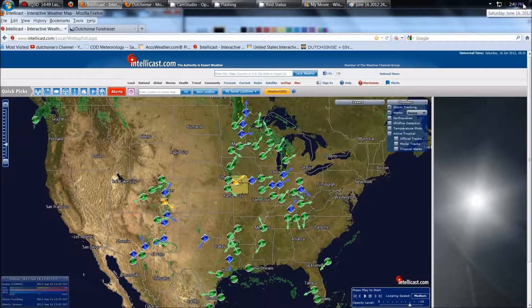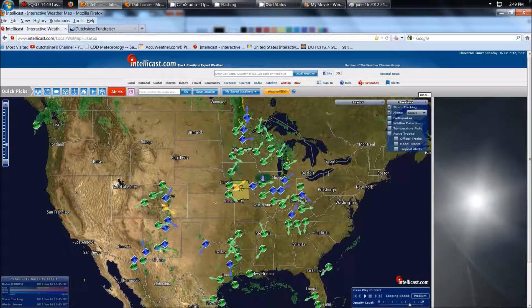Hey everybody, Dutch Sense here. 2:49 p.m. Central Time on Saturday, June 16, 2012. We're looking at Telecast here. I have the continental radar view on, also Titan Storm tracking.